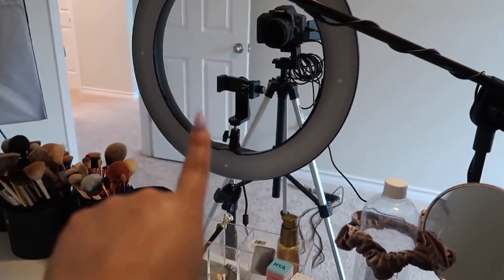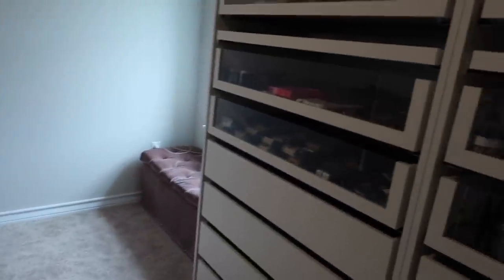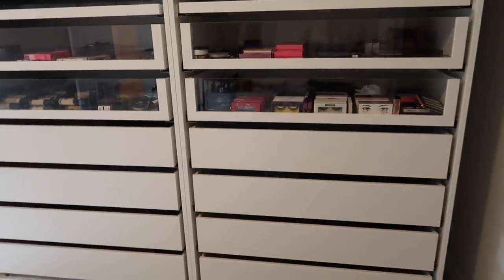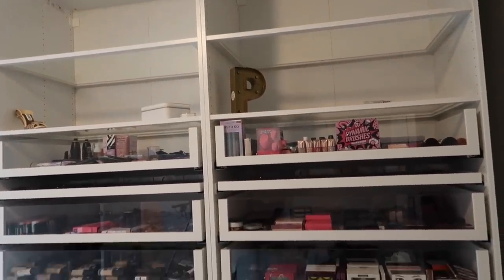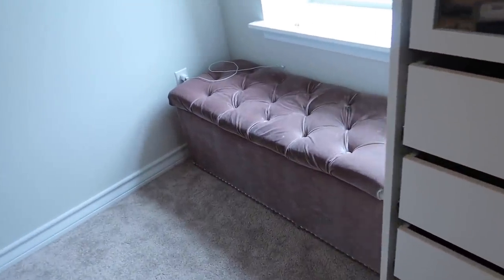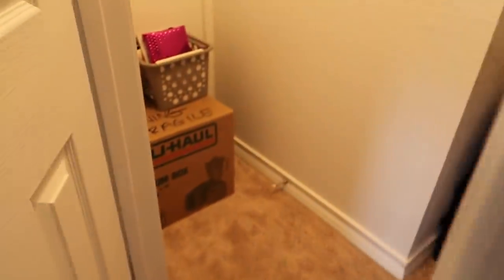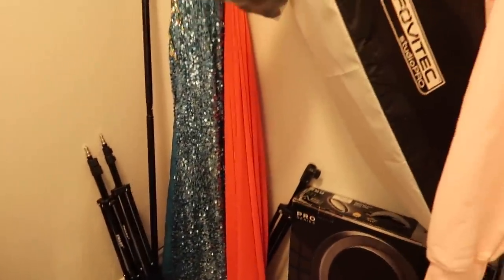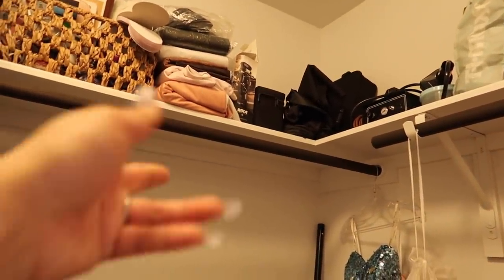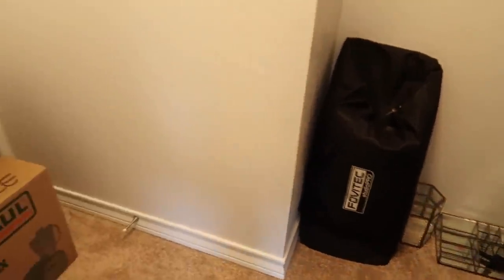Here is my makeup station where I get ready every single day — for filming, going live, everything. I keep all my makeup organized and stored here. On this side I added a sofa that I had from a long time ago. In my closet here I keep everything work-related: ring lights, backdrops, more backdrops, and my arts and crafts. Basically everything is here — this is my beauty room and work closet.